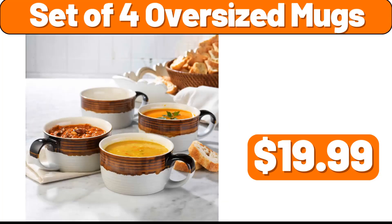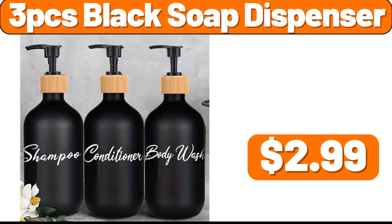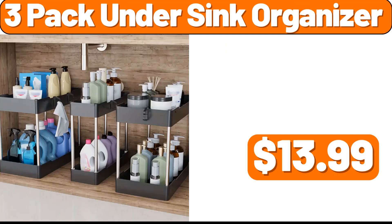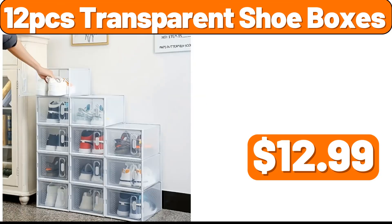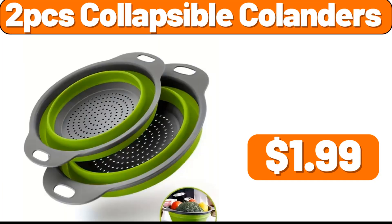Set of 4 Oversized Mugs, $19.99. Animal Mugs, set of 4, $7.99. 3 PCS Black Soap Dispenser, $2.99. Coffee Maker Mat, $0.99. 3 Pack Under Sink Organizer, $13.99. Bedside Hanging Basket, $2.99. 12 PCS Transparent Shoe Boxes, $12.99. Modern Mop, $19.99.